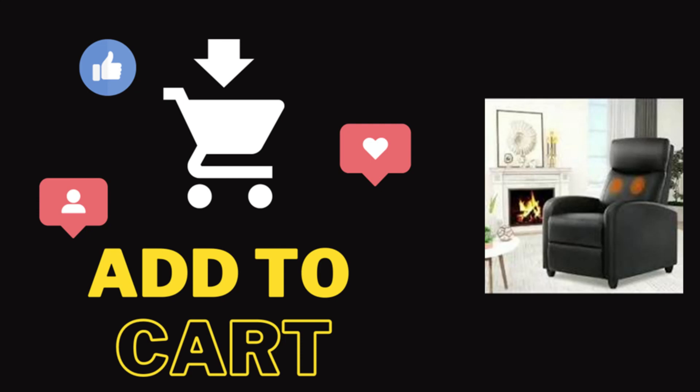Welcome to Add to Cart, where we break down the most successful e-commerce videos. Our goal is to help e-commerce entrepreneurs produce and test content that gets buyers to add to cart.